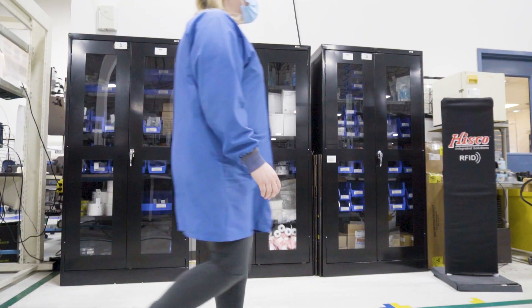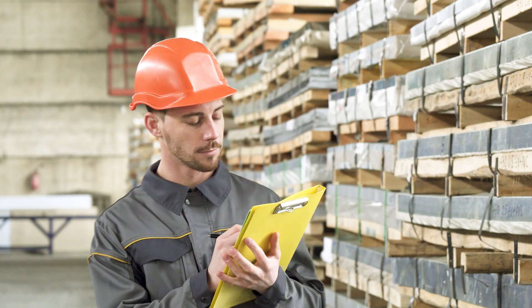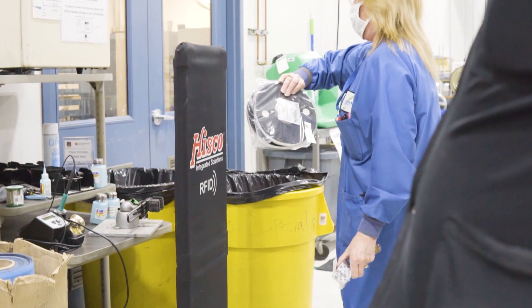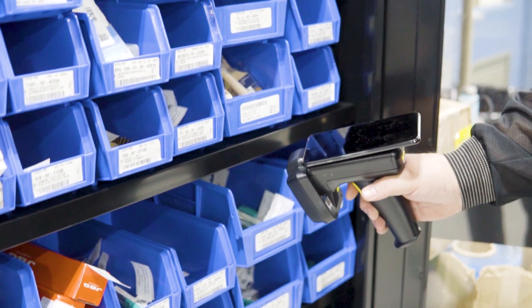Hisco RFID reduces operating costs by eliminating manual data entry, barcode scanning, and cycle counts. Pick and go — no scanning or manual part checkouts. The audit feature allows you to verify inventory in minutes without counting by hand.